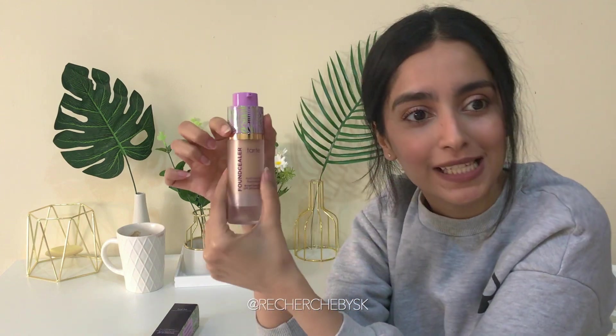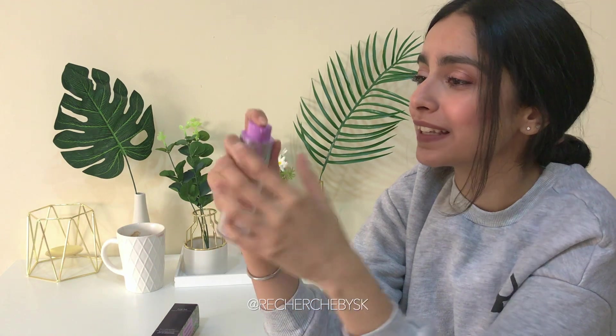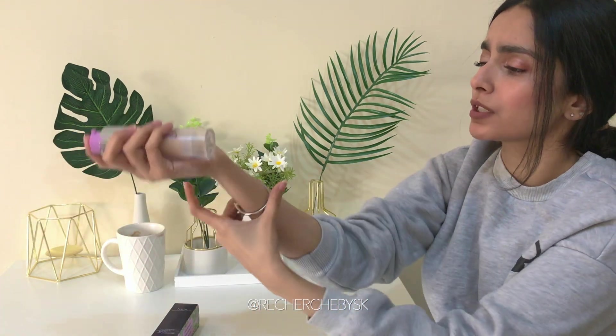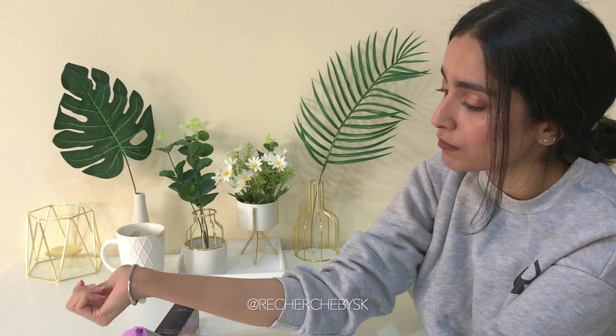You just twist it and it comes out like that, and then you're supposed to apply it. So I swatched the Fenty Beauty here — wow, I just realized how my face is so much more tanned than my body right now.